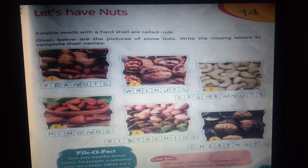Write the missing letters to complete their names. P-E-A-N-U-T-S, peanuts. W-A-L-N-U-T-S, walnuts. C-A-S-H-E-W-N-U-T-S, cashew nuts. A-L-M-O-N-D-S, almonds.